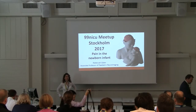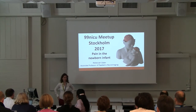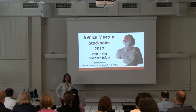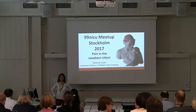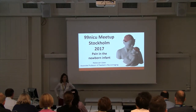Hi there, my name is Rebecca Slater, and I'm based at the University of Oxford. I'm Associate Professor of Pediatric Neuroimaging, and for the last 15 years I've been looking at the development of pain in the newborn infant. The talk I'm going to give you today is about pain in the newborn, how we can measure it, and how we can hopefully improve the treatment of infant pain.